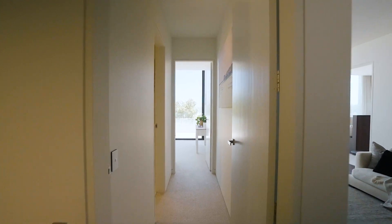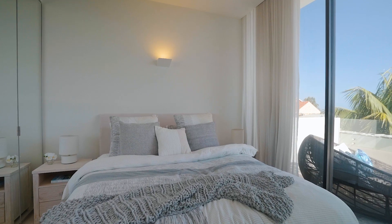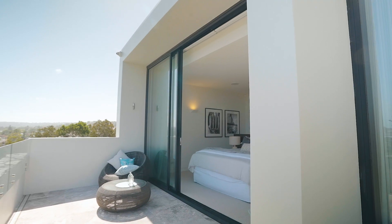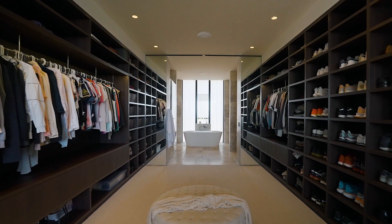The magnificent home consists of four oversized bedrooms, one of those being a grand master retreat with mesmerising views and a walk-in robe to die for.